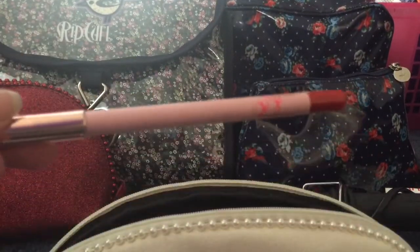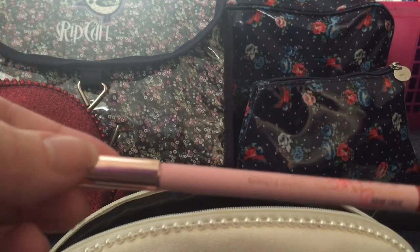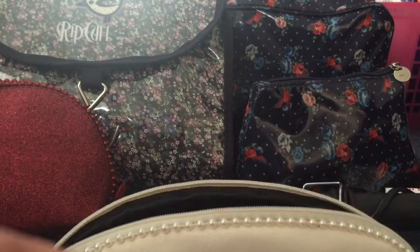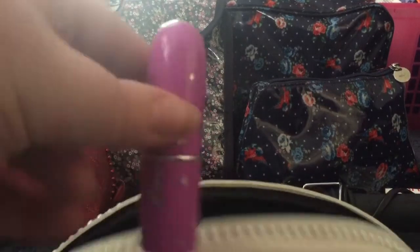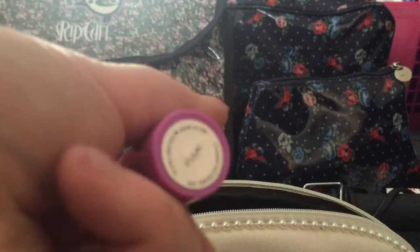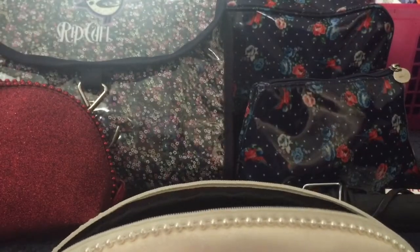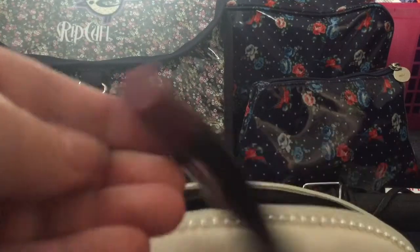This is the RiRiWu lip pencil from MAC. Here's another Lime Crime lipstick — it's in Da Lilac, which is basically a true lilac lavender shade.